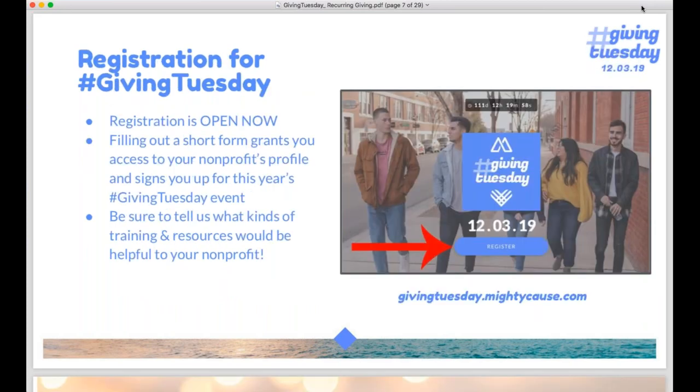If you're ready and haven't yet registered, definitely come to givingtuesday.mightycause.com. You'll see a big button right at the top of the page to register. It's just a short form that gives us a little information about your organization and what kind of training and resources are helpful for you. One of the key things about Mighty Cause hosting this event is that we want to share resources and expertise wherever possible. The more feedback we get from you, the more we can tailor those resources to be helpful.